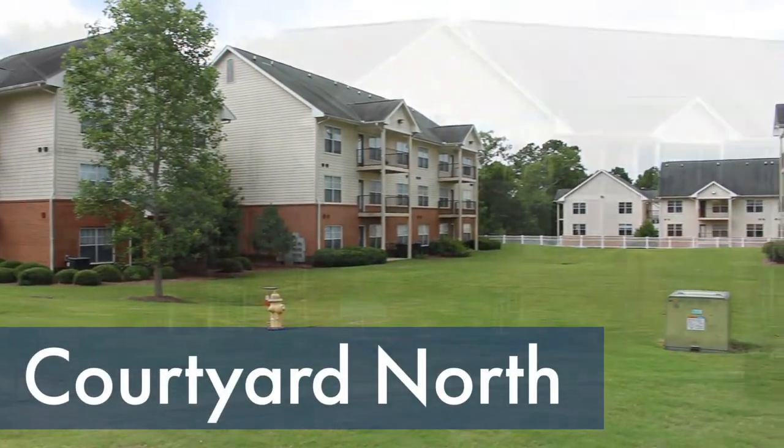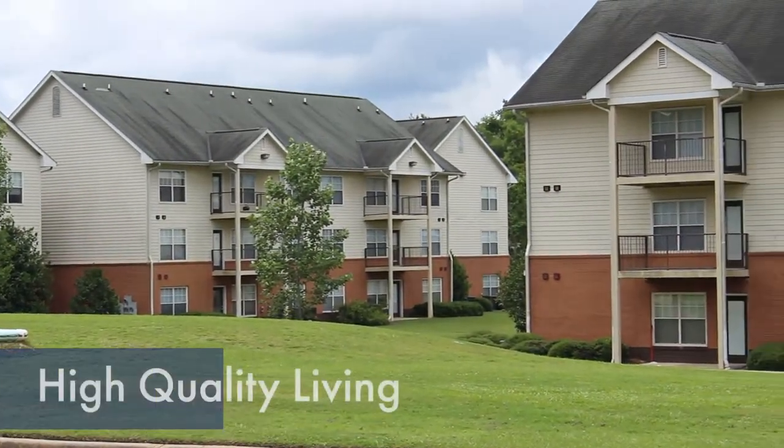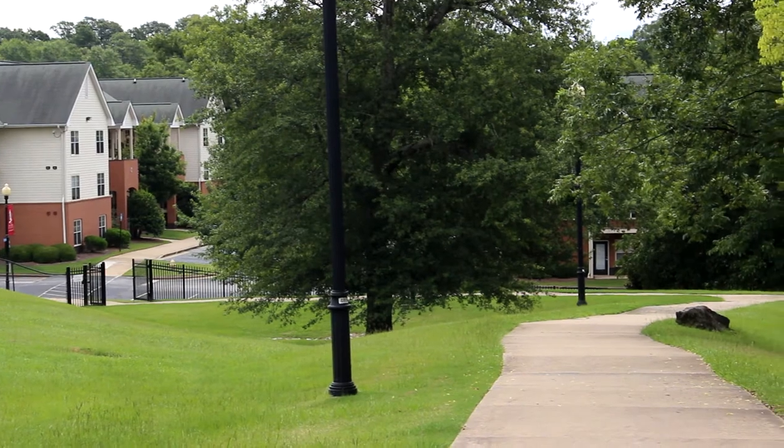Hello! Welcome to Courtyard North, one of our upperclassmen housing areas here at Columbus State University. Built in 2004, Courtyard North offers high-quality living spaces and is conveniently located walking distance from your main campus classes and many campus activities.